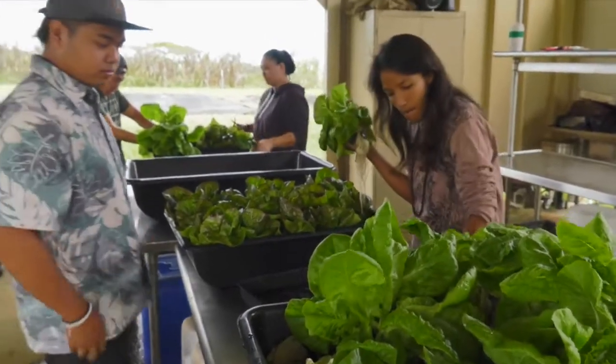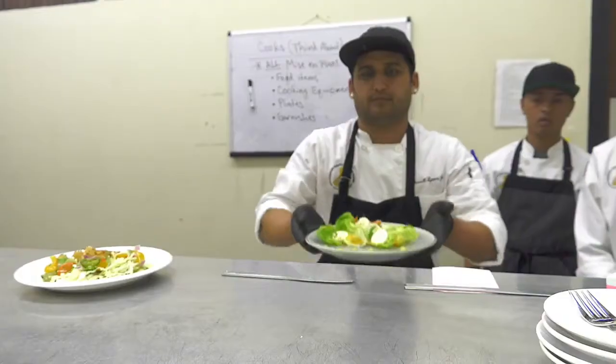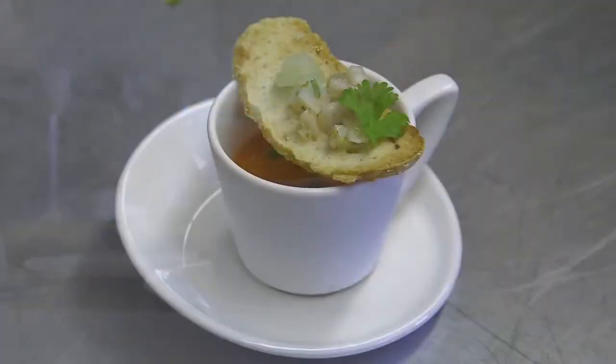Once their crops are picked and washed, they are whisked to Hawaii Community College's kitchens, where the culinary students transform vegetables that could have been picked that morning into gourmet fare such as an amuse-bouche of crostini with ceviche, and a tomato soup shooter.